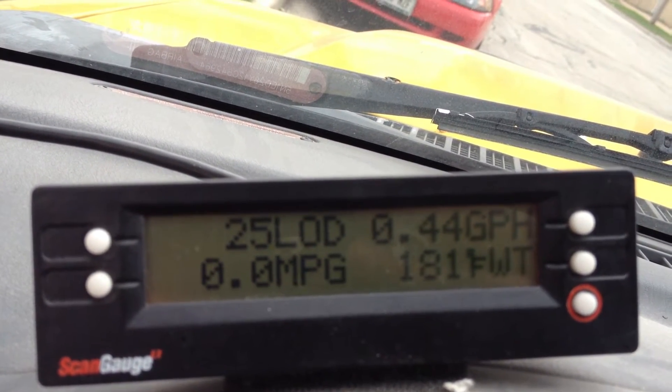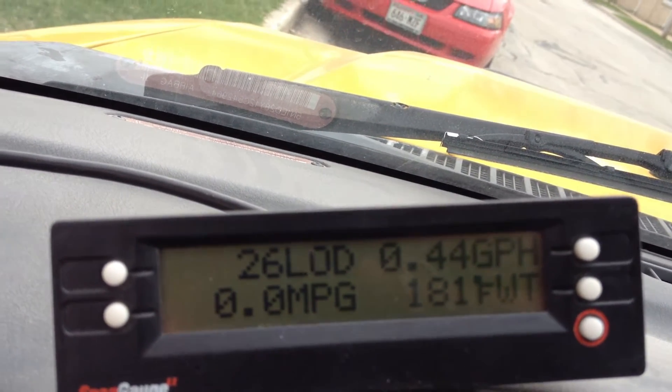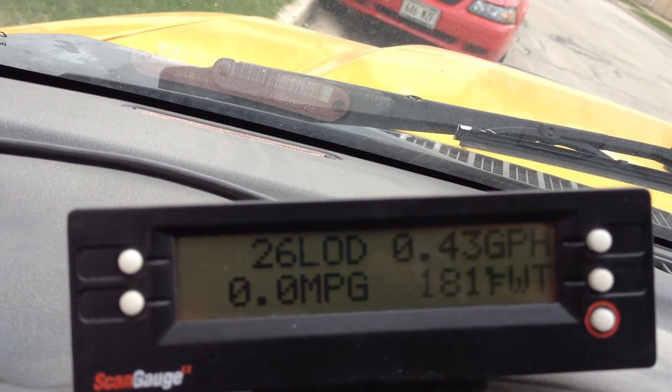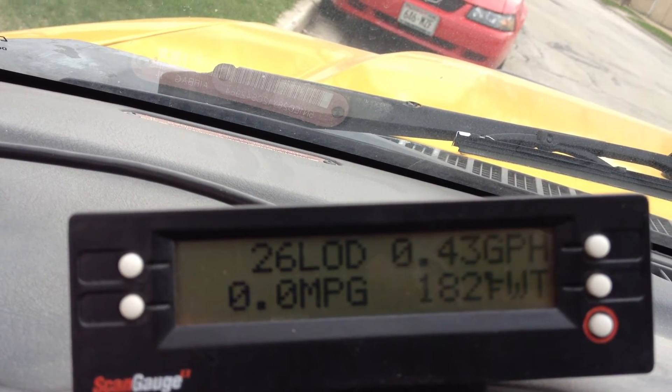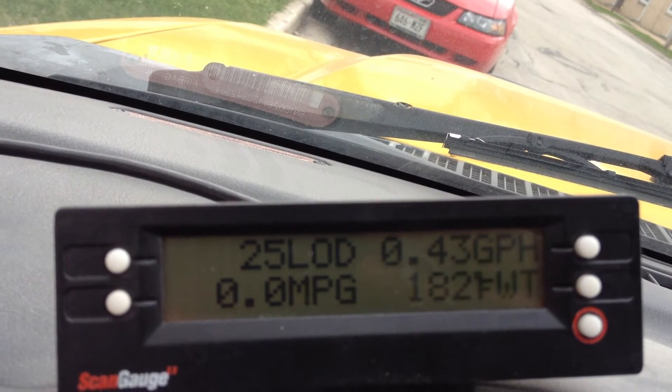One thing I'm going to keep an eye on that's real easy to track is at complete warmed-up idle. Right now I'm hovering between 0.43 and 0.45 gallons per hour of gasoline at idle. When the truck was new, that was about 0.38.